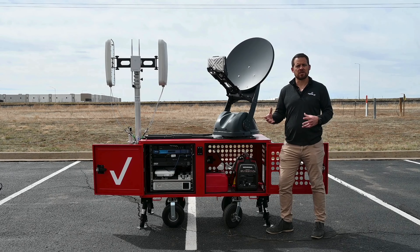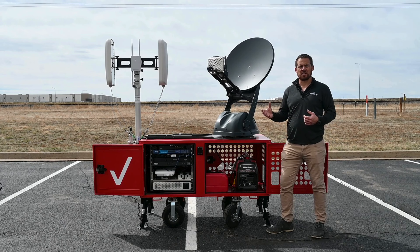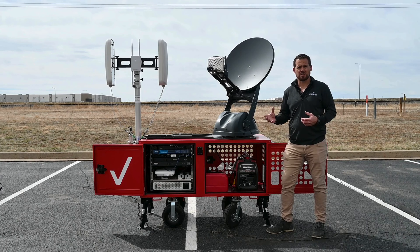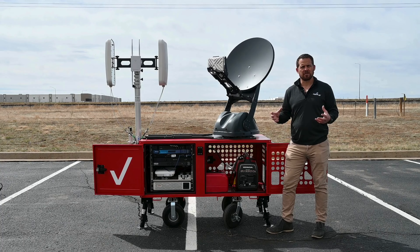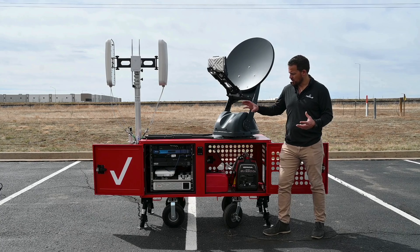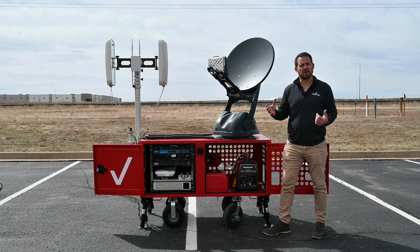It is a transportable, rapidly deployable, mobile satellite communications asset that will provide cellular coverage in zero coverage areas or provide a dedicated network for first responders in an oversaturated environment. It is transported using a custom hitch mount that will fit into a class 3 hitch or above on any vehicle.